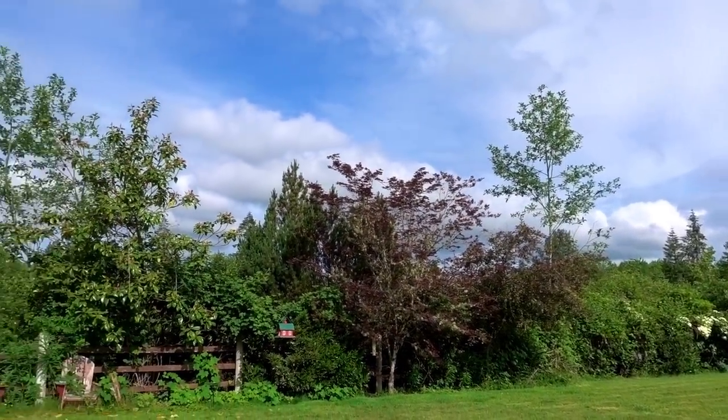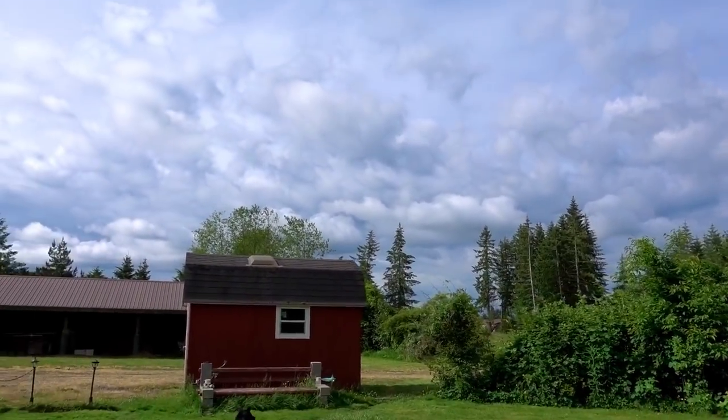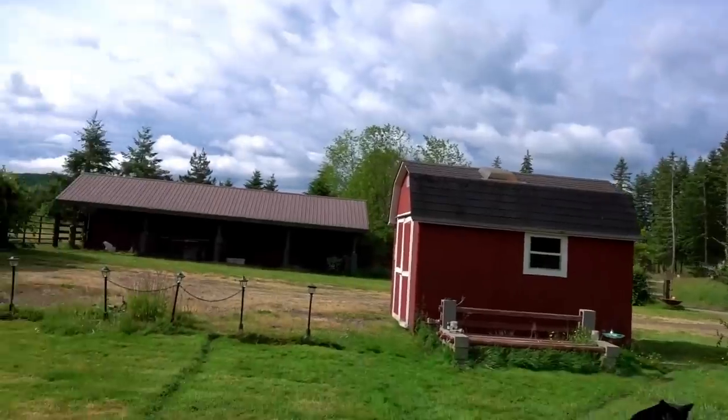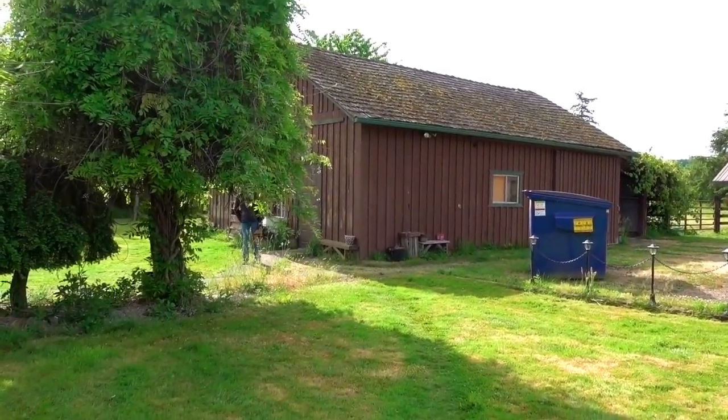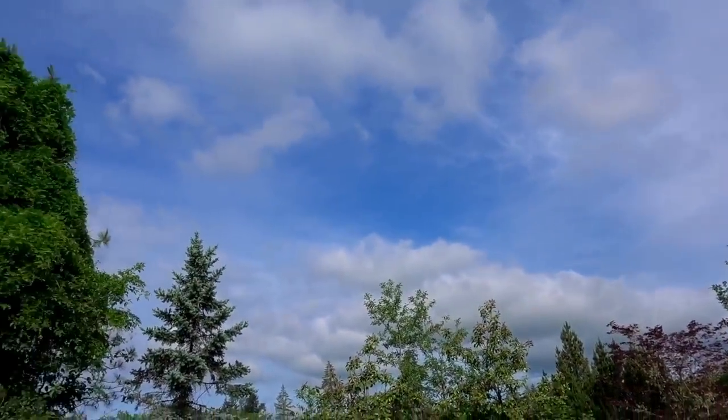Well hello there YouTube, welcome to the last day of May. Believe it or not, on Monday when we take off for our ride there is a 70% chance of rain, so this thing is gonna start off as a rain ride. Mother nature, dadgum her.